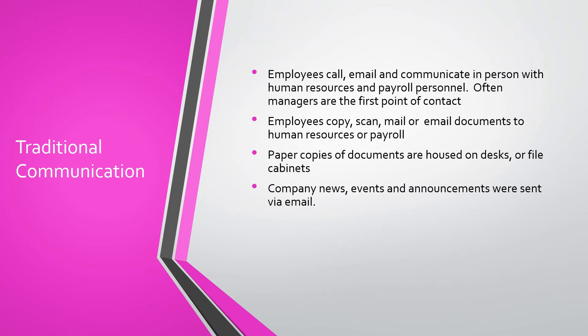In the past, our traditional communication consisted of employees calling, emailing, and communicating in person with human resources and payroll personnel. Oftentimes managers were the first point of contact. Employees would scan, copy, email, or mail documents to both HR and payroll. Paper copies of documents were housed on desks or in file cabinets, and company news, events, and announcements were sent via email or posted on a bulletin board.